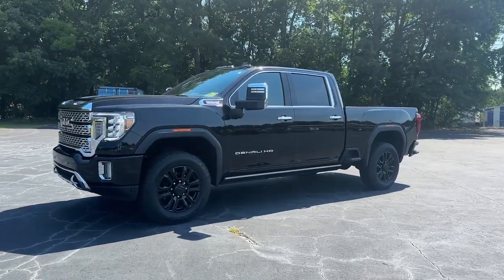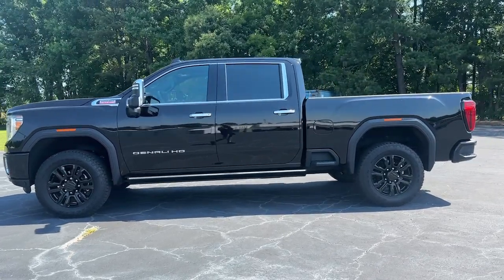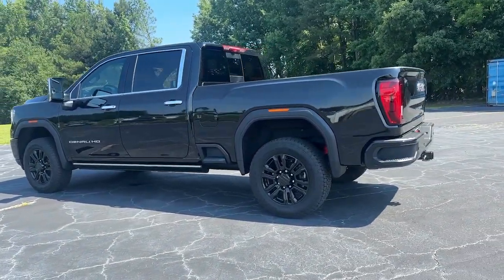Get into a car with value. 2023 GMC Sierra HD, with less than 10,000 miles on the odometer — this vehicle stands out from the rest.